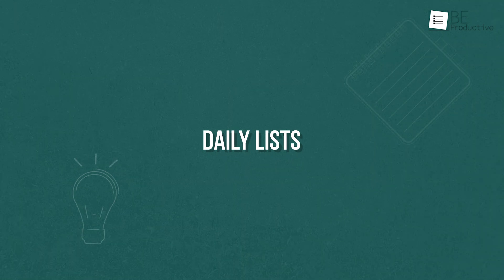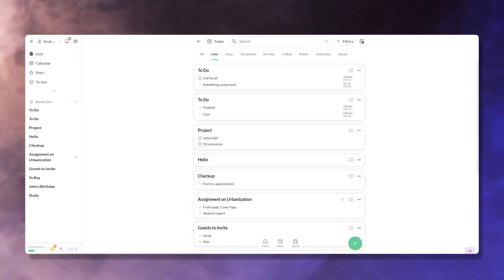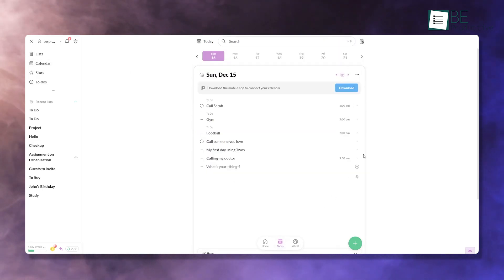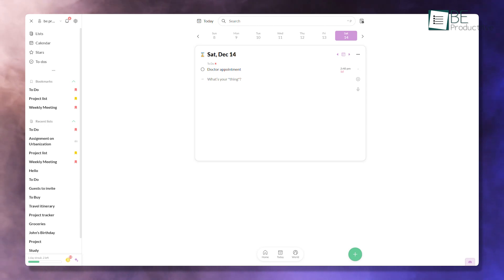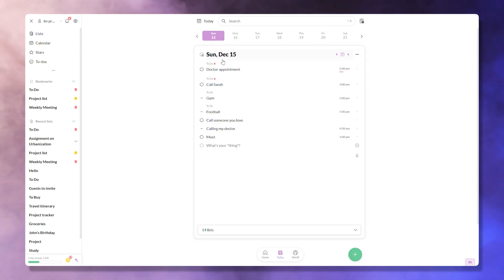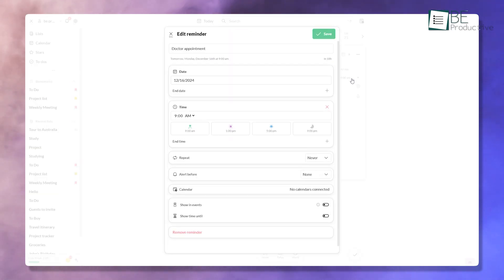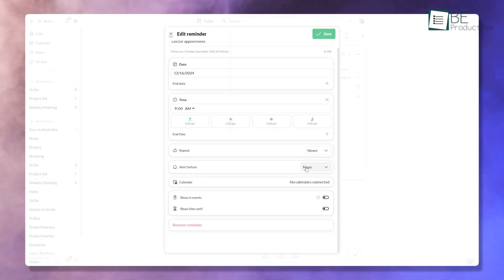Now let's see what features and benefits this app offers. Twos introduces a refreshing way to organize your day with its automatic daily lists. Each day starts with a clean slate so you can focus on today's priorities without getting overwhelmed. If you don't complete a task, the app carries it over to the next day, which ensures that nothing gets forgotten. For instance, if you plan to schedule a doctor's appointment today but got too busy, Twos will bring it forward for tomorrow.